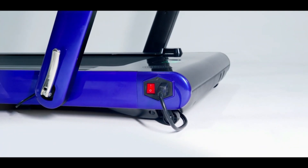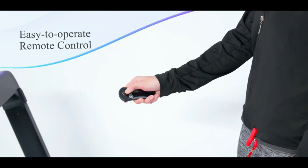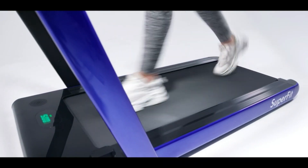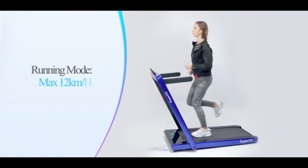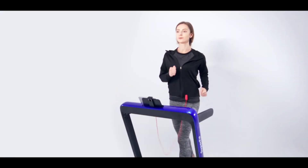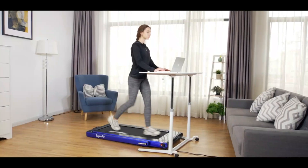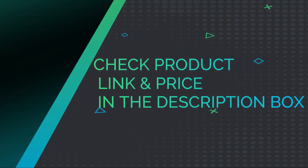Happy customer: so far I am extremely happy with this product. I wanted something easy to move around in case I wasn't sure which room I wanted it in, and something small enough that it wouldn't take up the majority of any room. This is somewhat compact but still has the strength to work with me and my other half, who is well over 200 pounds. Compared to the last one I had at home, this machine is extremely quiet. Check product link and price in the description box.